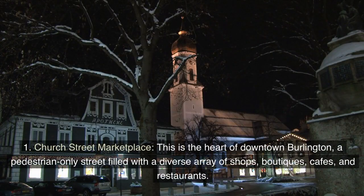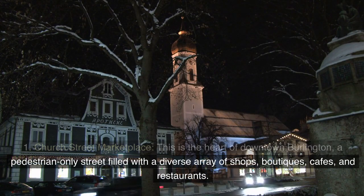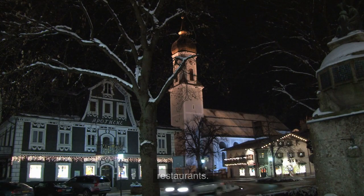1. Church Street Marketplace. This is the heart of downtown Burlington, a pedestrian-only street filled with a diverse array of shops, boutiques, cafes, and restaurants.